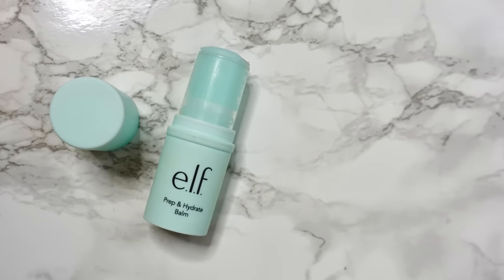Next up is the prep and hydrate balm. It looks like a teal or turquoise gel stick but it comes off clear — it's a clear cooling balm that helps hydrate and prep skin for makeup application. I have to say it's really refreshing the way it cools.